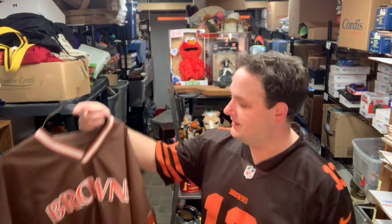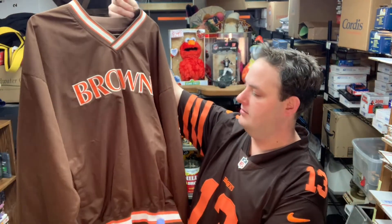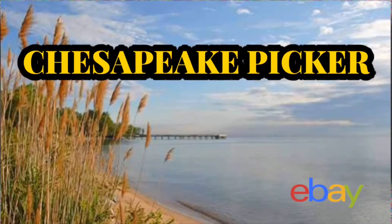Hey, what's going on YouTube, my name's Rob, also known as Chesapeake Picker. Welcome to the channel — I'm a part-time reseller on eBay, Mercari, and Facebook Marketplace. If this is your first time, please consider subscribing. Currently 87% of my viewers are not subscribed, but I just crossed over 700 subscribers — thank you very much. 300 more and I can start to monetize this channel, which will be awesome.